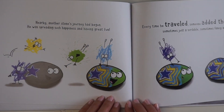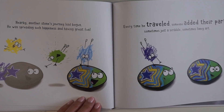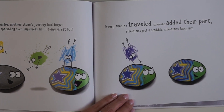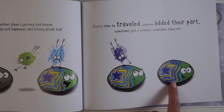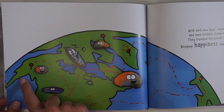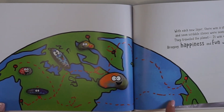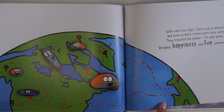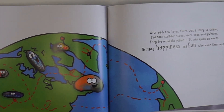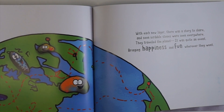Nearby, another stone's journey had begun. He was spreading such happiness and having great fun. Every time he traveled, someone added their part — sometimes just a scribble, sometimes fancy art. Looks like a bunch of stones traveling the world — that's right, a map of the earth. With each new layer, there was a story to share, and soon scribble stones were seen everywhere. They traveled the planet. It was quite an event, bringing happiness and fun wherever they went.